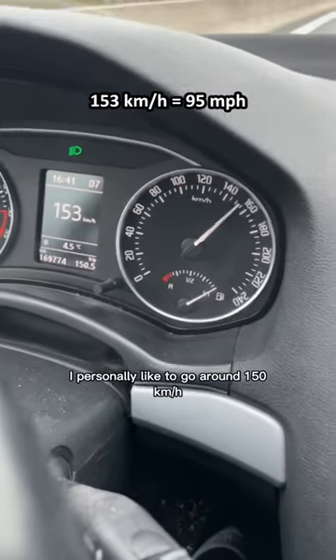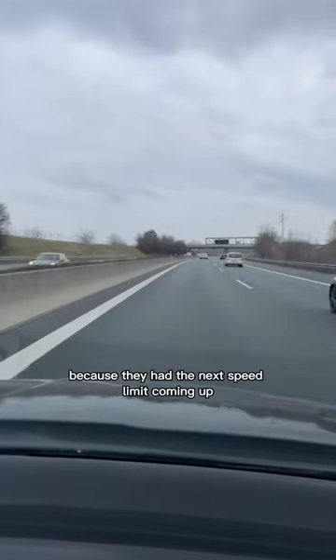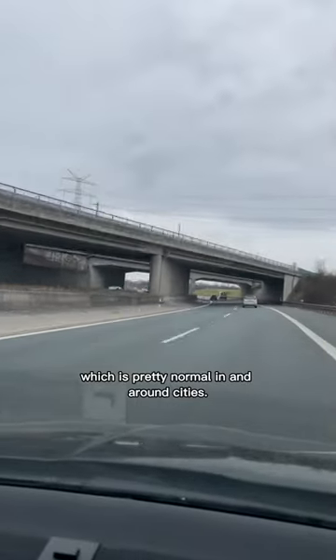I personally like to go around 150 kilometers per hour, but even if I wanted to, I wouldn't have gotten a lot faster here because they had the next speed limit coming up shortly after this, which is pretty normal in and around cities.